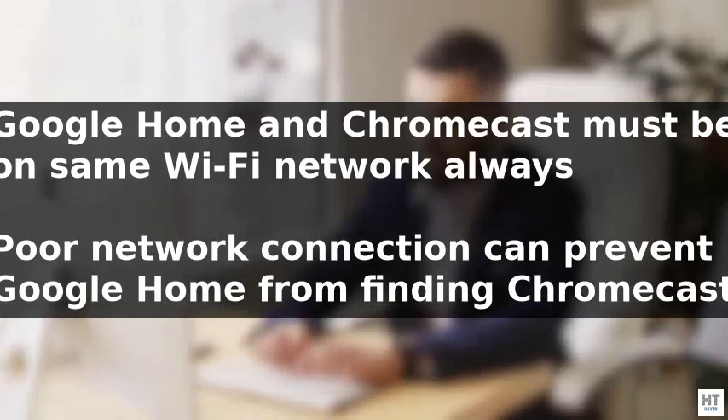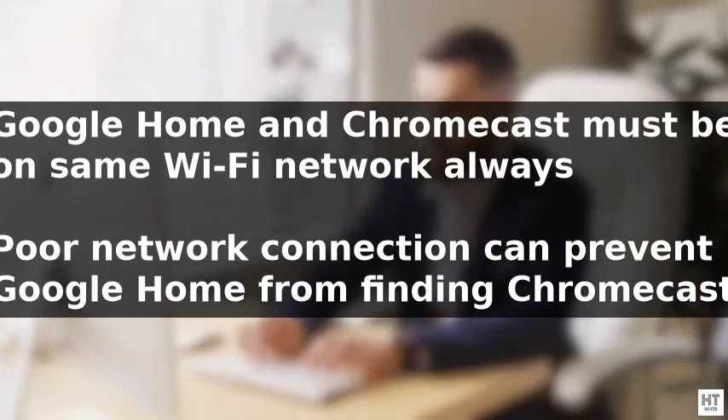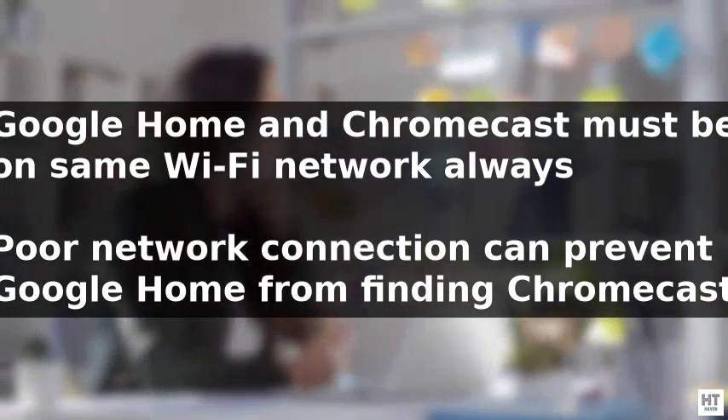The issue of Google Home being unable to find a Chromecast device can be resolved by addressing a few key problems. Firstly, it is essential that both the Chromecast and Google Home devices are connected to the same wi-fi network, as using different networks will prevent Google Home from discovering the Chromecast.